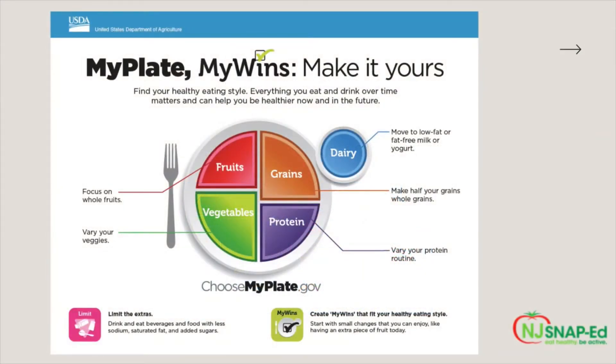When it comes to MyPlate, there are five different food groups represented. The food group represented in red are fruits. In green, there are vegetables; in brown, grains; in purple, protein; and in blue, there's dairy. If you look at the pink box in the lower left-hand corner, you'll also see that MyPlate advises to drink and eat beverages and food with less sodium, saturated fat, and added sugars.